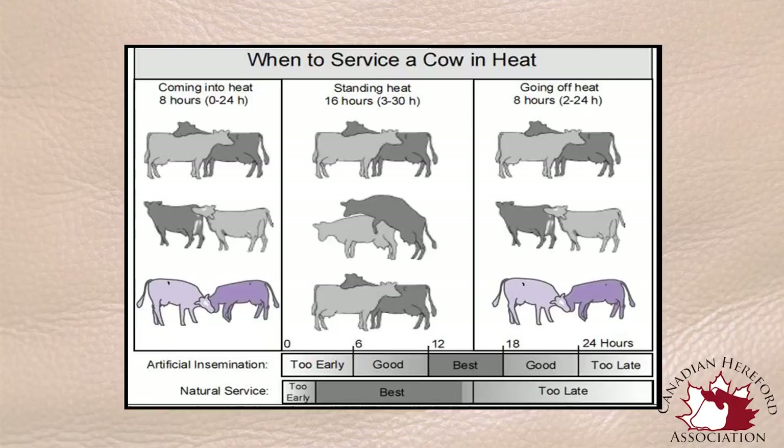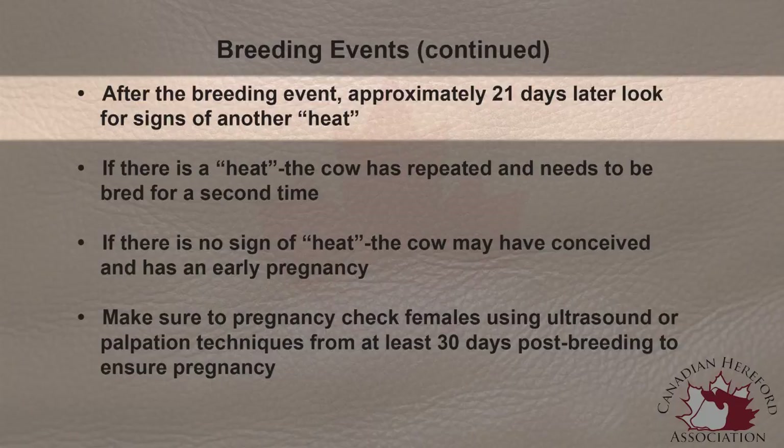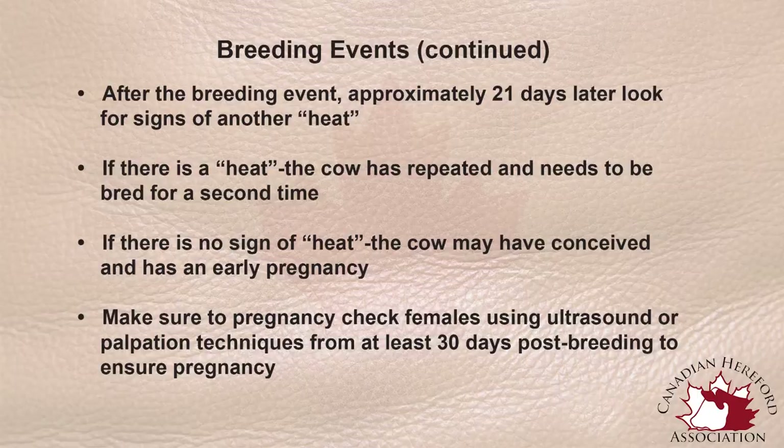If a cow shows signs of heat one extra cycle later from her first breeding event, we need to determine again what bull we want to breed her to. If she is already in pasture, we need to record the day she has come back into heat and which bull was in that particular pasture. We need to maintain good records of that breeding event because she may have been bred to a different bull in the pasture than what her first service was — perhaps a different AI sire. We need to make sure those bulls are distinctly identified and the date of that event is recorded so we can monitor possibly another 21 days or figure out when she is going to calve if she was indeed successfully bred.